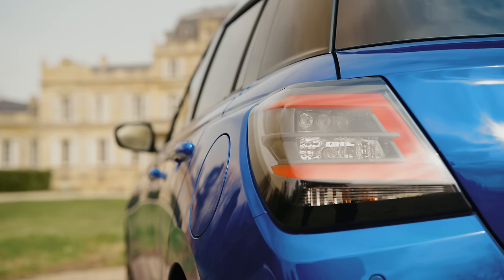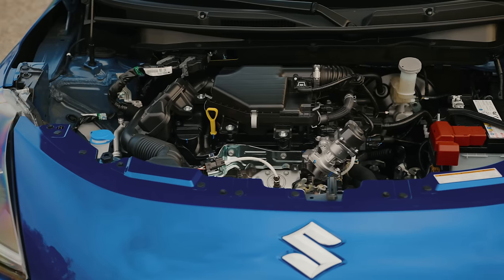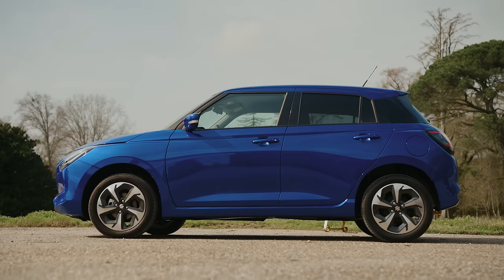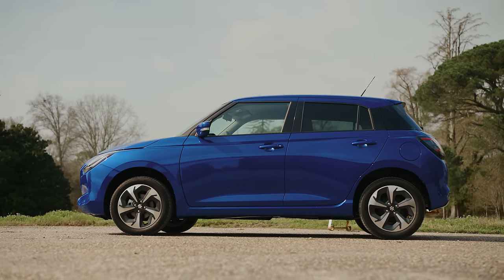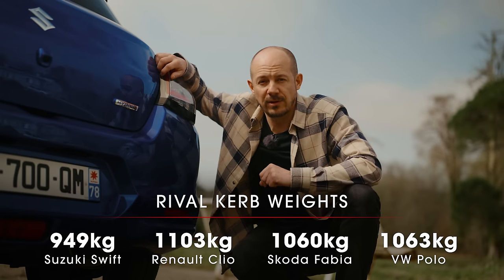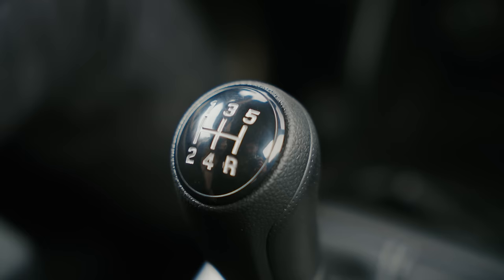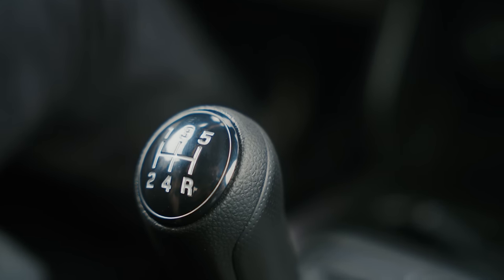Those are some really impressive figures, especially for a mild, mild hybrid. That's partly because of how efficient the new engine is, but it's also because of how light the Swift is. Depending on which version you go for, the curb weight can be as low as 949 kilos — way lighter than a Clio, a Fabia, or a Polo. That also helps make up for the Swift's relative lack of power, something we'll be talking about a little bit more later on. For the very best efficiency, you'll need to go for the standard five-speed manual gearbox, although there is also a CVT automatic option if you don't want to change gear yourself.